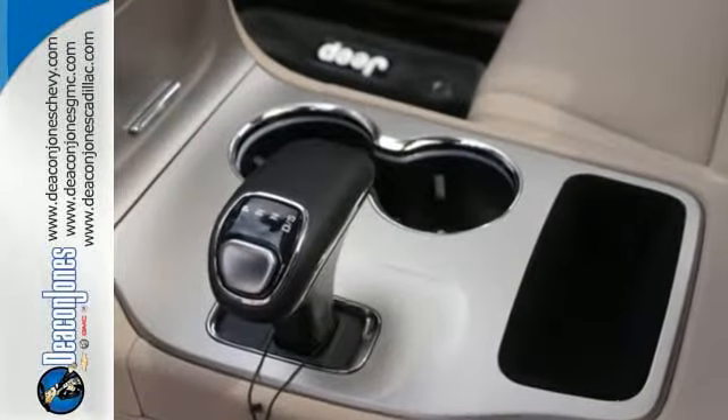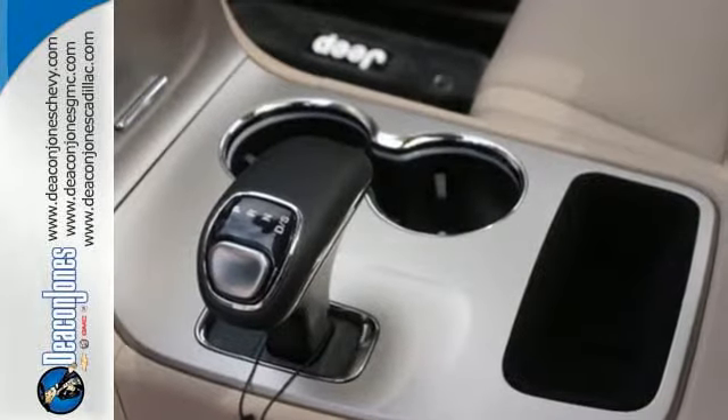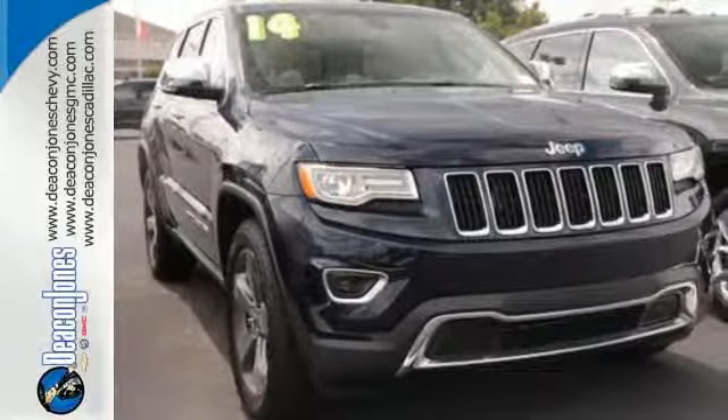The next evolution of this great tradition is here. Take home the 2014 Grand Cherokee today.